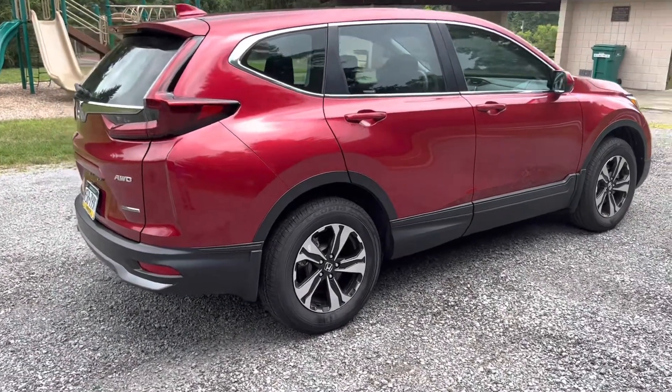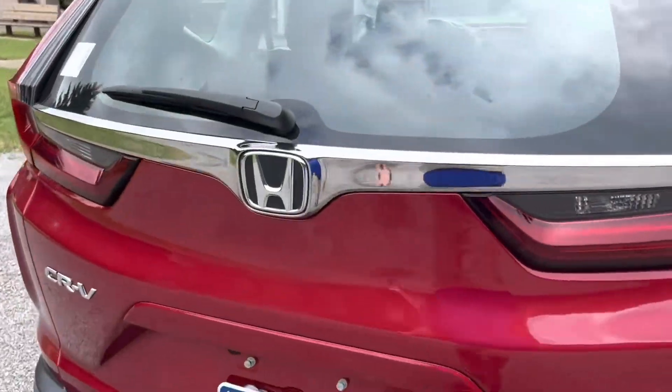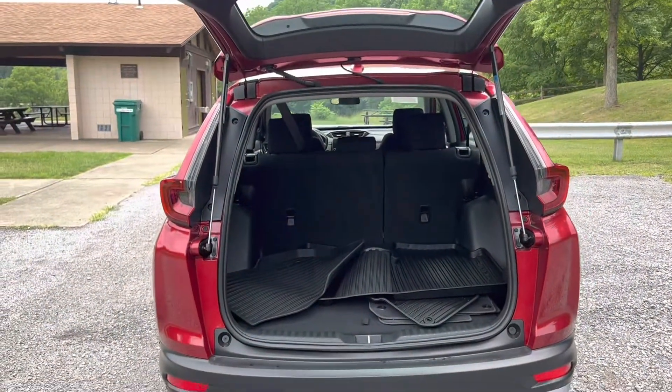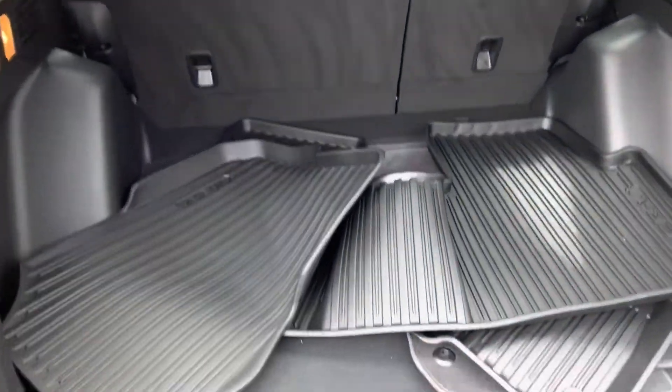17-inch aluminum alloy wheels. This is all-wheel drive — Honda's real-time all-wheel drive. Basically it is a part-time system: it's front-wheel drive until there's wheel slippage, and then it locks in the rear differential.